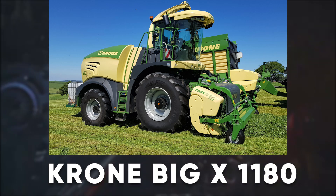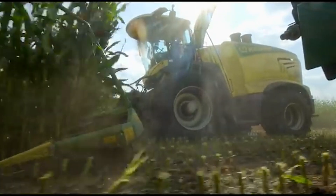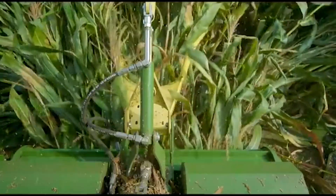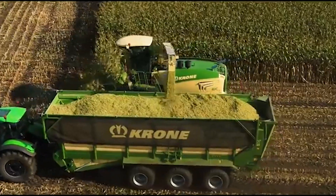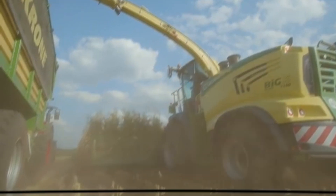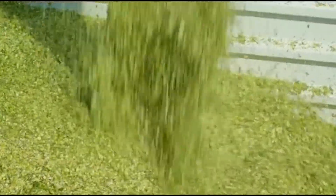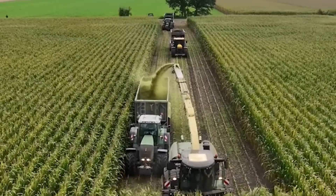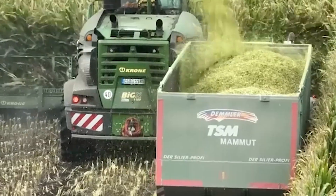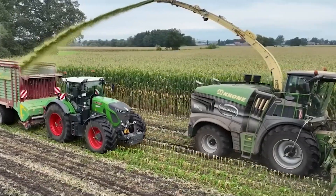Now meet the Krone Big X 1180. With a staggering 1,156 horsepower, this machine is designed to handle the toughest forage harvesting tasks. Its massive engine and precision cutting system can process up to 300 tons of corn silage per hour. The Veristream crop flow system ensures smooth operation even under heavy loads, while the optimized system allows for precise crop length adjustments. Need to tackle huge fields efficiently? The Big X 1180 is your go-to.